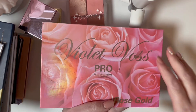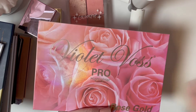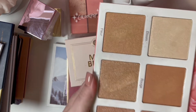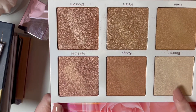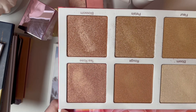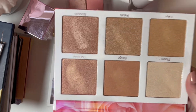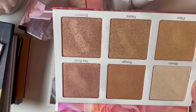This is the Violet Voss Pro Highlighter in the Rose Gold palette — I got this one in a subscription box. I really like this one. I like to use this shade a lot as an inner corner highlight, and I honestly like all of these for my cheeks. Some that are darker I use with a lighter hand, but they're still very beautiful. I can't think of a shade in here that I just hate, so I'll keep it.